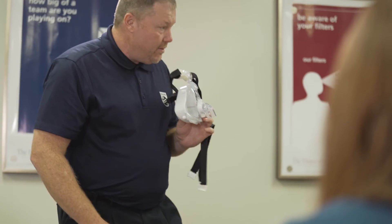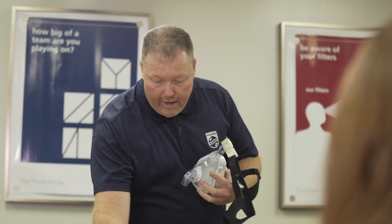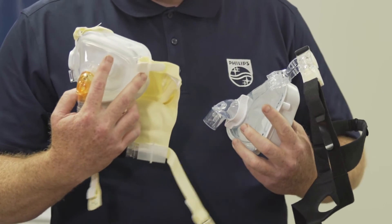Our respiratory therapists have begun a program of every eight hours or every twelve hours, depending on the child's situation, rotating between masks — either the oral nasal mask or the full face mask.